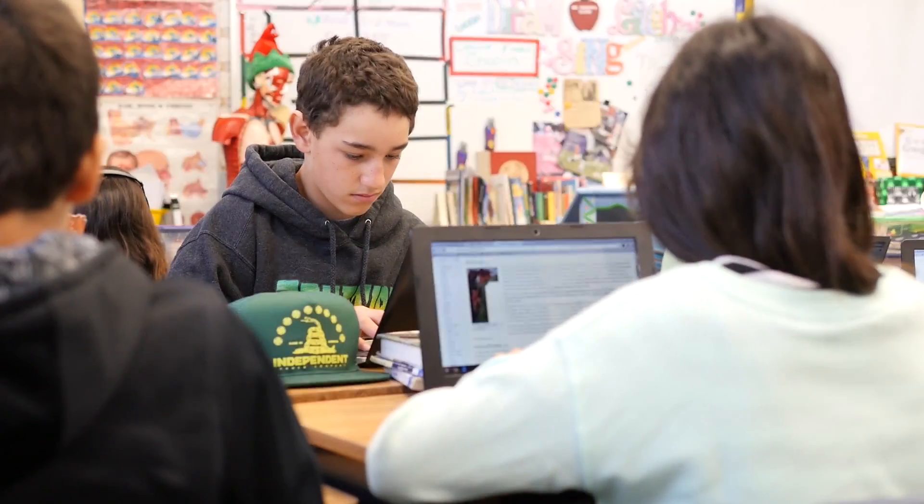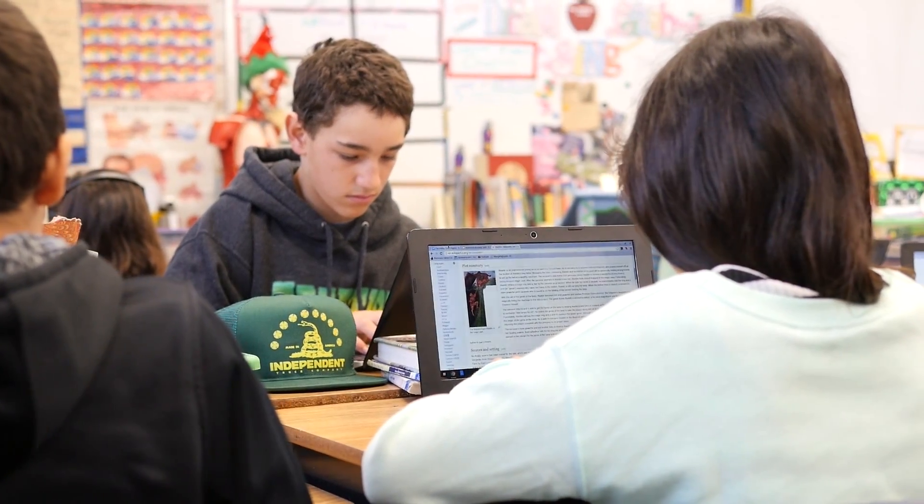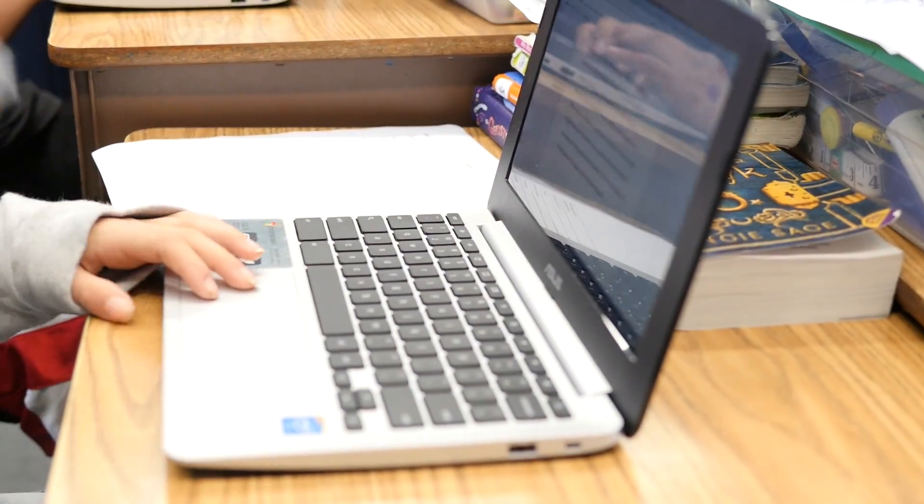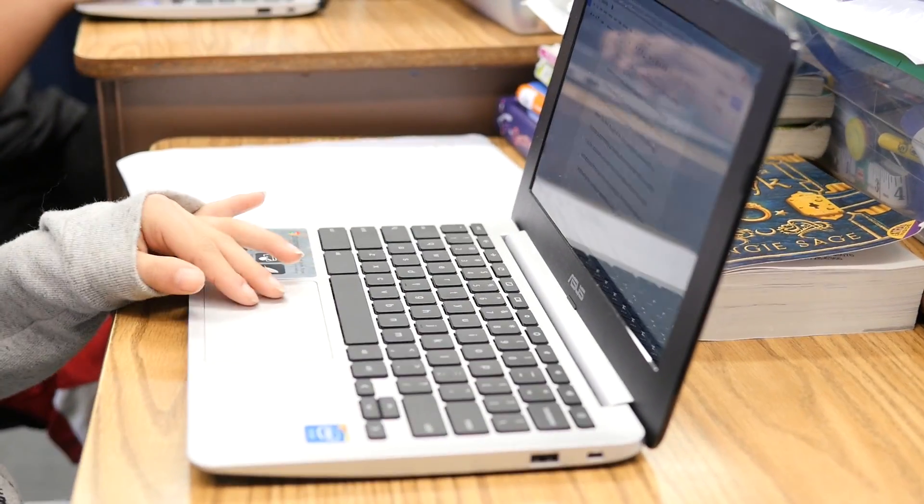We piloted the SBAC testing for the state of California with other selected districts, and we needed to roll this out rapidly. We were really looking at bringing Chromebooks to our students for those two purposes — one, to be gearing up for state assessments.